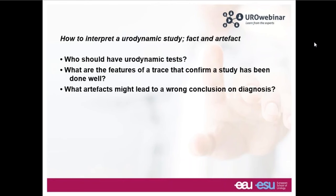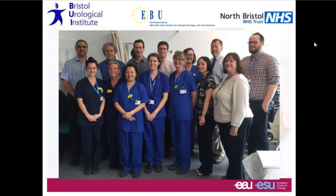We need to deal with fact because this is a very important aspect of somebody's life — getting their diagnosis correct. The trouble with urodynamics is that quite often there's artifact. Something goes a bit wrong, and if this isn't identified, then a wrong decision might be made. So what we'd like to discuss: who should be having urodynamic tests, and which patients?